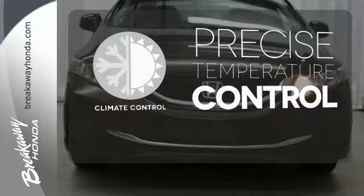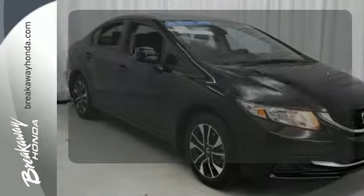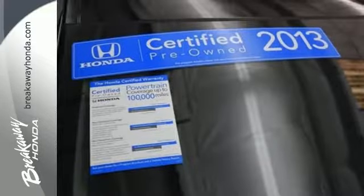Select the perfect temperature with climate control. The sunroof gives you fresh air for your drive. Come see this capable 2013 Civic for yourself.